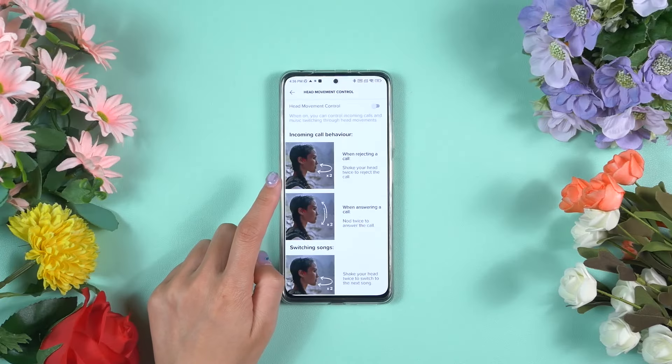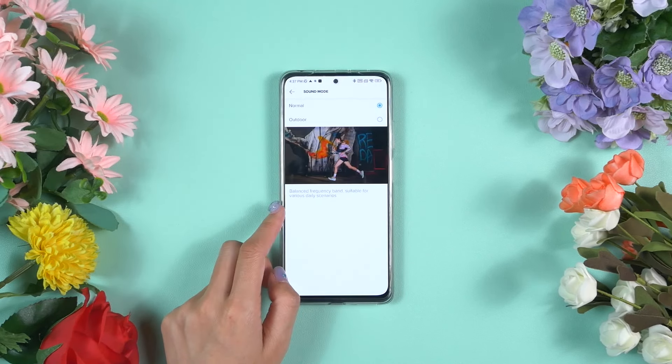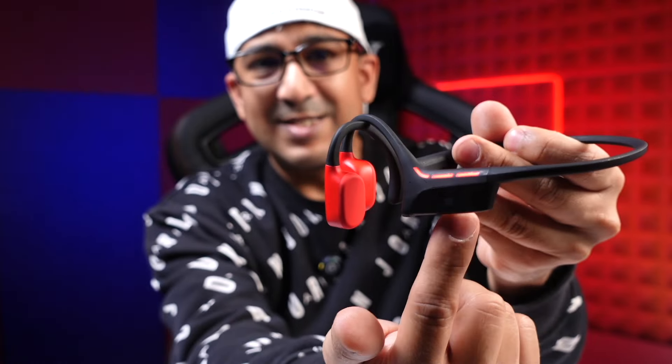To activate this feature, you use the Suunto application, where you can enable head movement control, choose different sound moods, and select LED light settings.